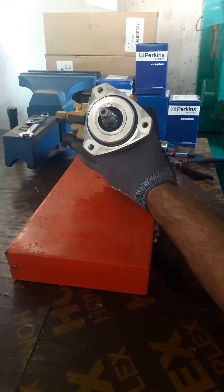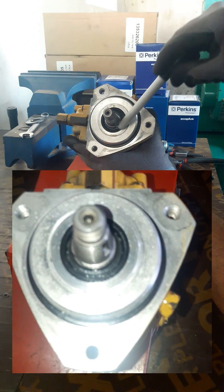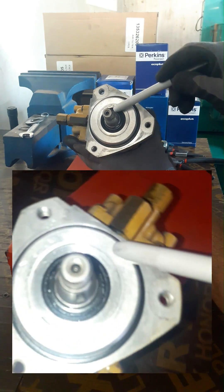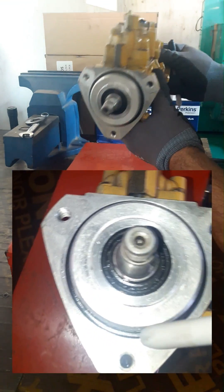Do you see this oil seal? When this oil seal gets damaged, the oil will leak into the engine and the oil level will go high. If you don't notice it at an early stage, it's going to destroy your engine.